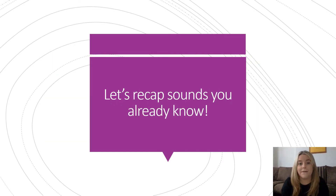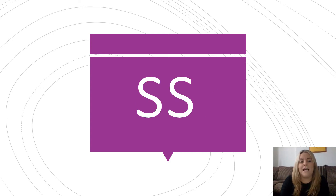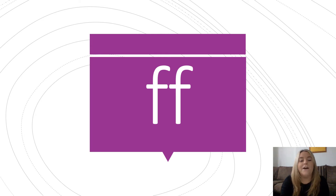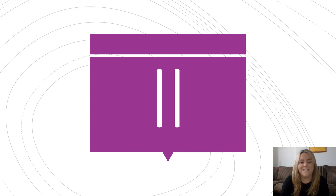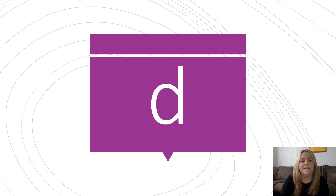Let's get started by recapping sounds that we already know. Can you say the sound for me? It's ssss. Can you say the next one?